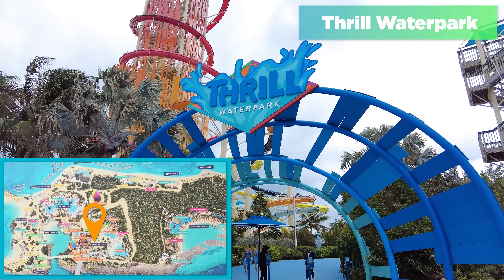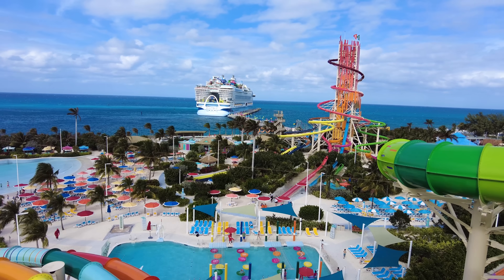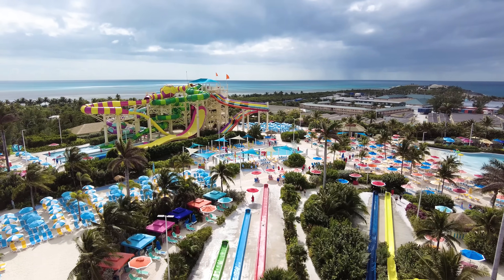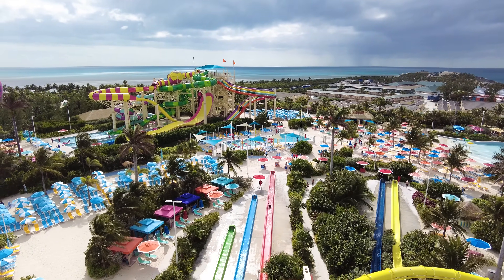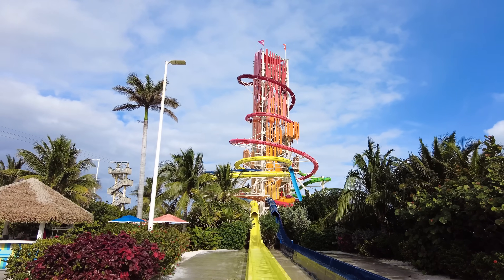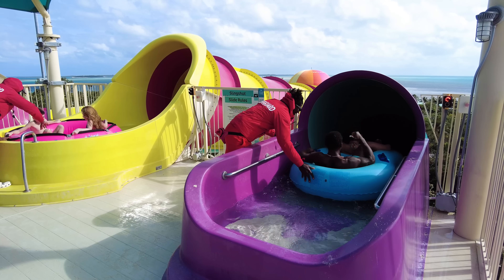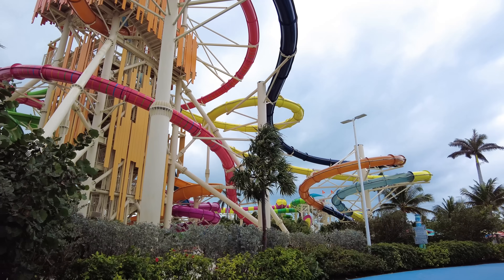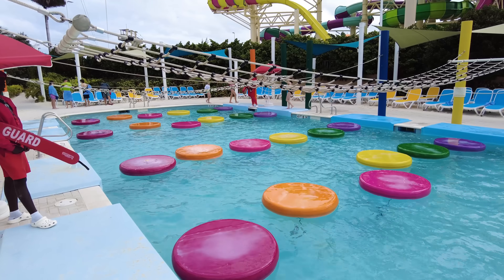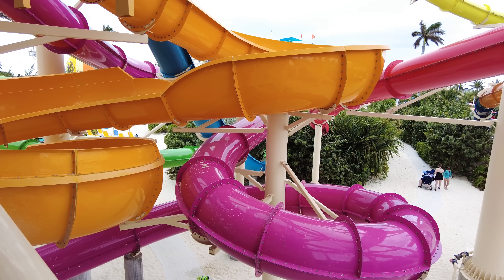If you want thrills in your visit to Perfect Day, Thrill Water Park is the place for you. With so many slides and pools, you'll want to take advantage of this extra cost area. Thrill Water Park has an admission cost and includes a number of water slides as well as different pools. Admission is priced per person and includes full day admission — Royal Caribbean used to offer half-day passes but no longer does. Children under 14 must be accompanied by a ticketed guest age 14 or older. Just scan your SeaPass card to get in. It's made of two basic areas — Daredevil's Peak and Splash Summit Tower — plus the pools. You'll find chairs, umbrellas, and picnic tables throughout, as well as complementary lockers, restrooms, and a first aid station near the entrance.